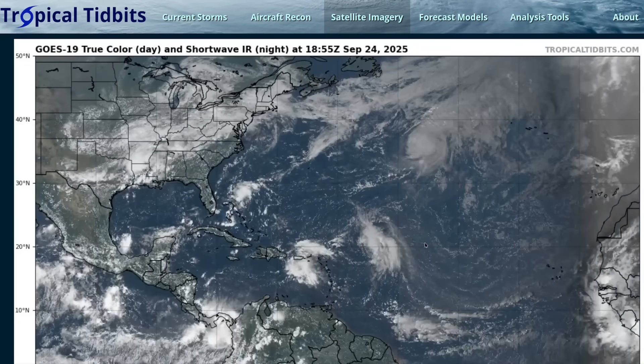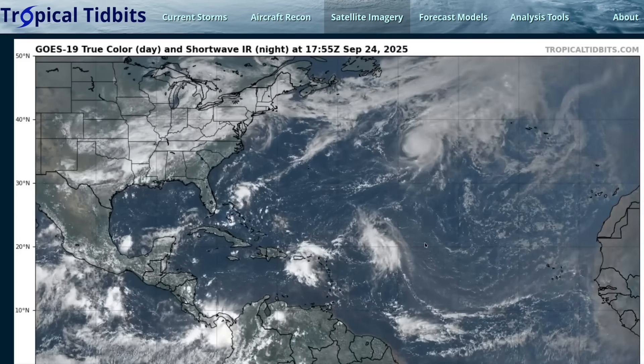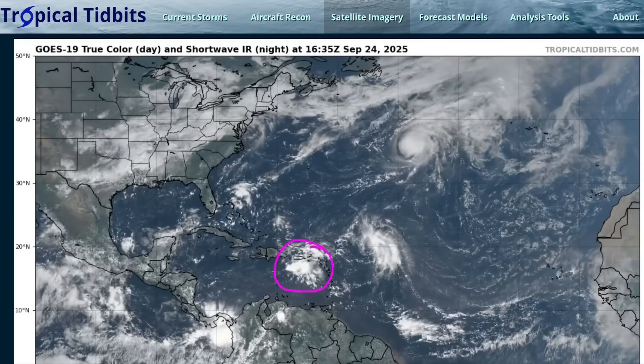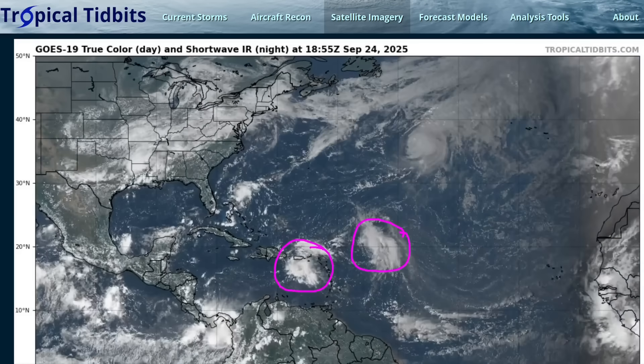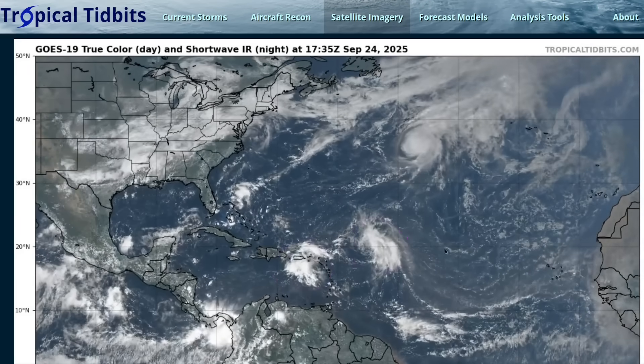Hi, it's Wednesday, September 24th. It's been a bit of a quiet September so far in the Atlantic, but we do have multiple systems to talk about this week. We've got two invests, 94L and 93L, both of which may develop into tropical storms over the next few days, which is what this video will be mostly about.